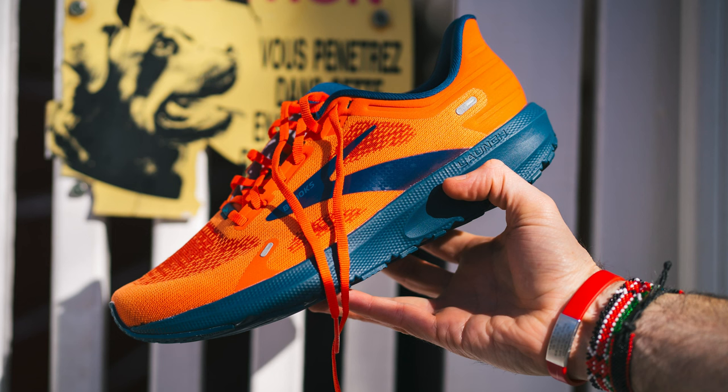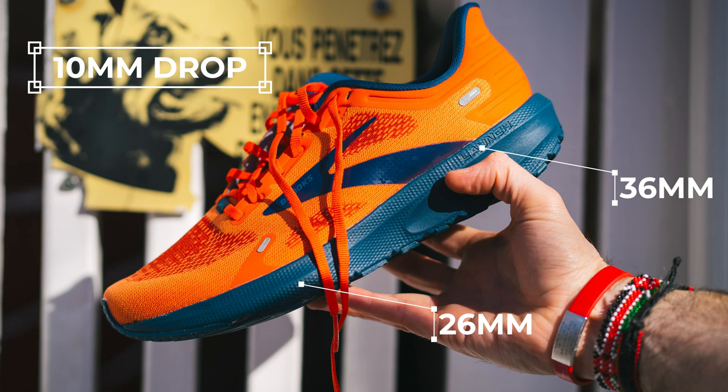Moving to the midsole — BioMoGo DNA. It's EVA, nothing super special, but this version has two millimeters more of it. On stack height, one source cited 36mm in the heel, but that doesn't seem possible — visually it looks more like 26mm, maybe they're off by 10. The listed 10mm drop at least makes sense. The forefoot appears to be around 26mm.